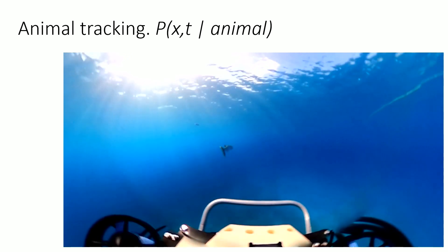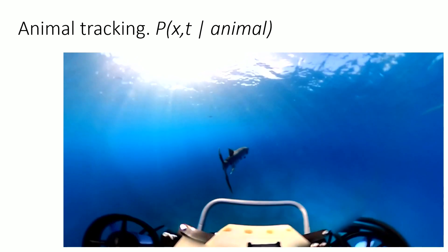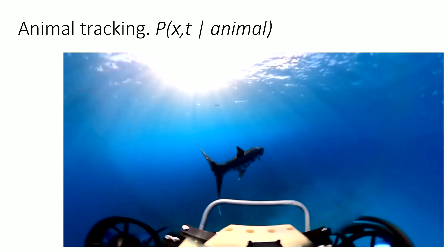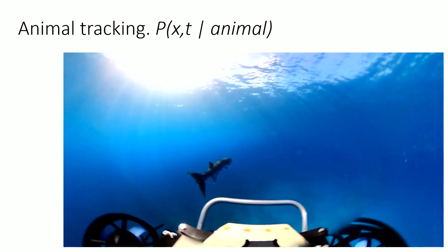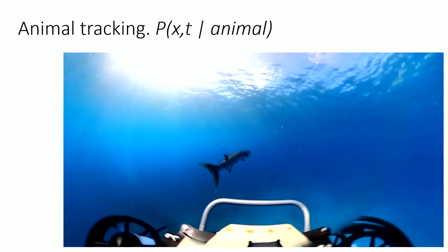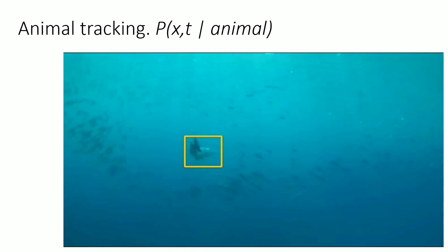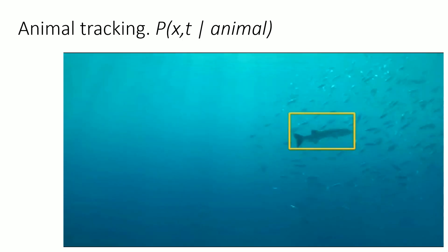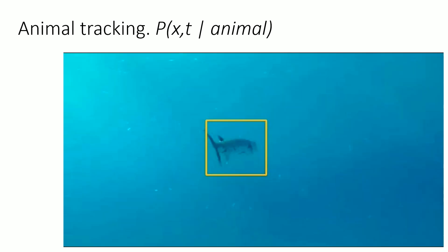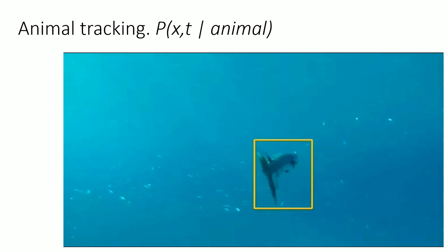Another cool capability of the robot is tracking animals. Imagine if you could track animals like barracudas, which are apex predators, or lionfish, which have been causing havoc. Much of the devastation in reefs is caused by animals or by not understanding the food chain properly. If you can track barracuda, you can see what other animals it is interacting with, and start building a model of how the food chain on a reef might work.